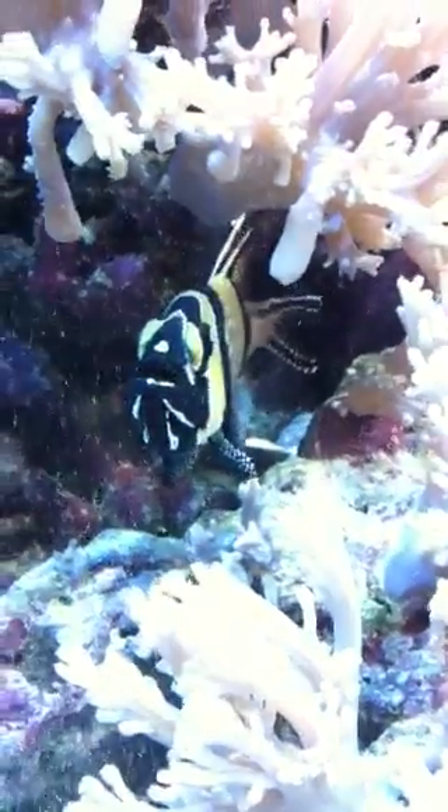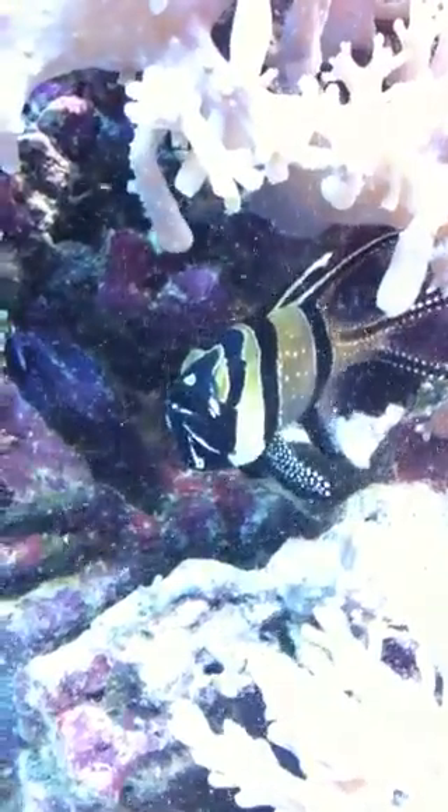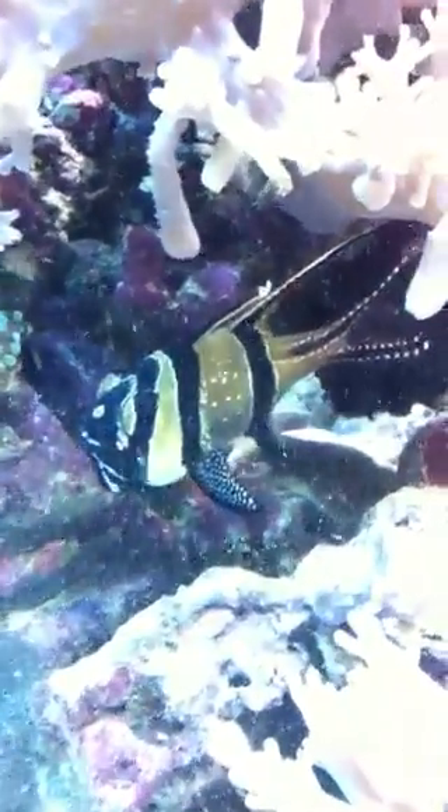That's a good shot right there. Let's see if they'll poke their heads out. They're black and silver, striped and polka dot, just like the mommy and daddy.